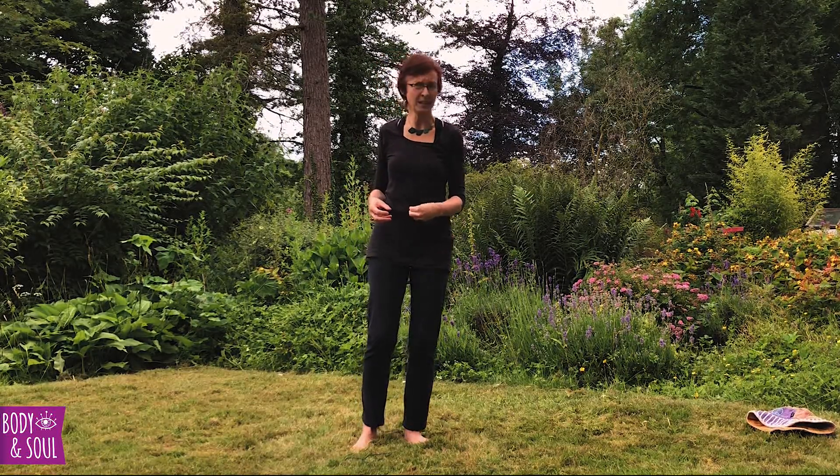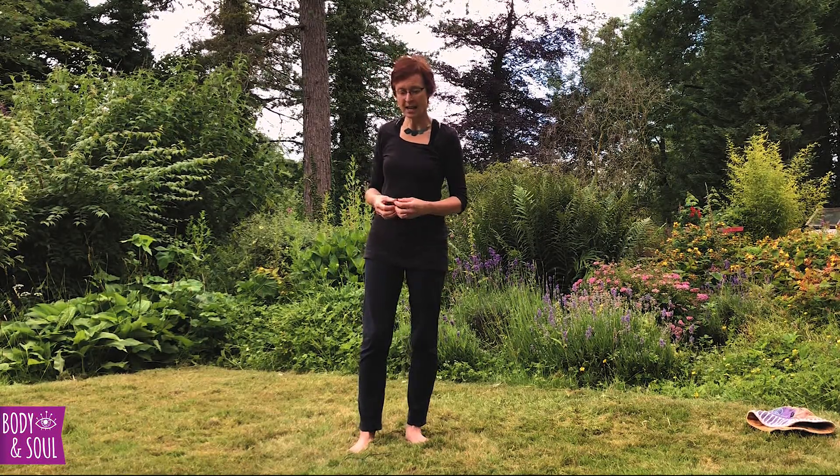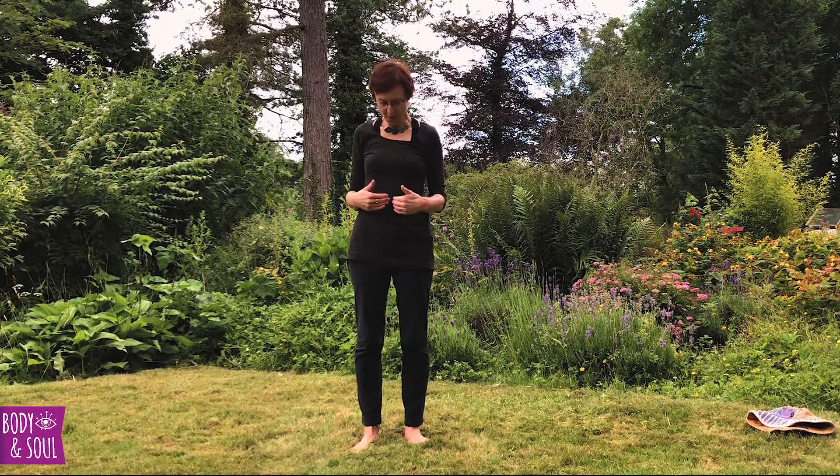Moving up to swadhisthana, which is the center a few centimeters below the navel. This is depicted as a beautiful saffron orange — the color of the sun as it rises above the horizon. This is our center of relationships and emotions. We can often feel emotion, good or bad, in this part of the body — we get butterflies or a heaviness. When there is free flow in this center, we have healthy relationships and positive emotions.